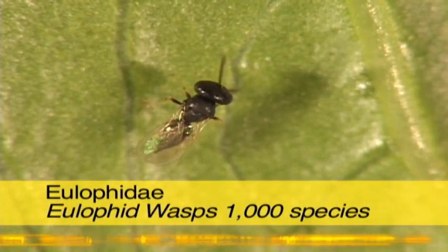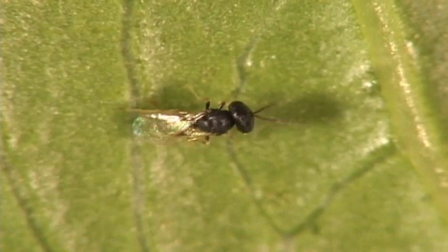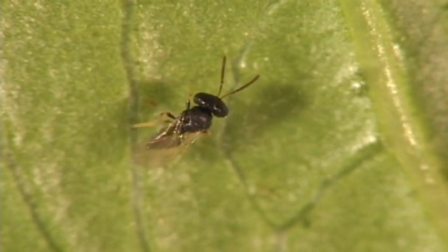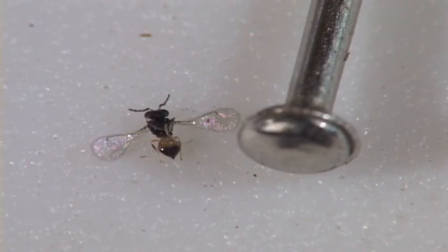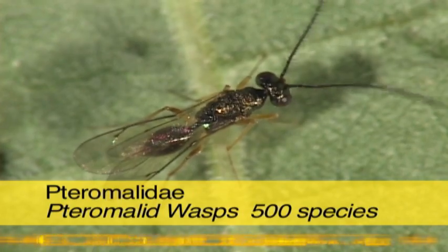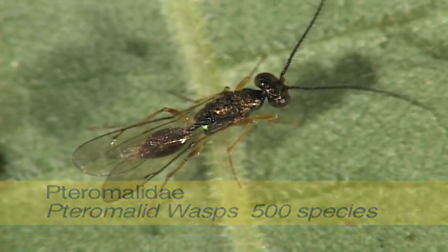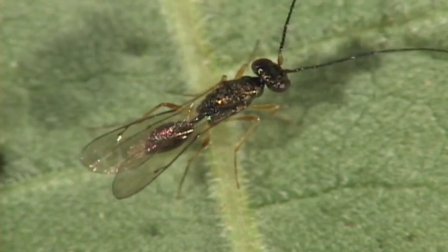These are small wasps with 65 genera and nearly a thousand species. They are mostly parasitoids on the young stages of other insects, especially those that live in plant tissue. Many pteromalid wasps are bright green or blue. They are parasitoid wasps on spiders and seven orders of insects, mostly attacking the larvae or pupae.